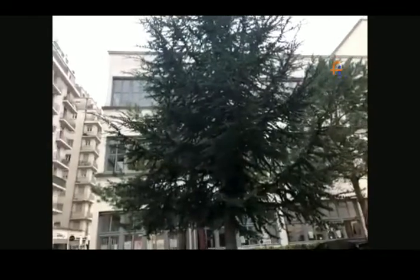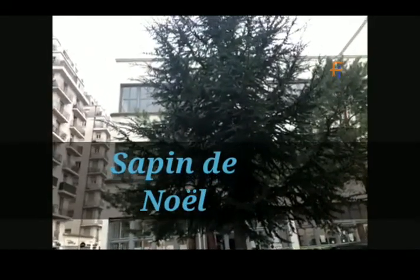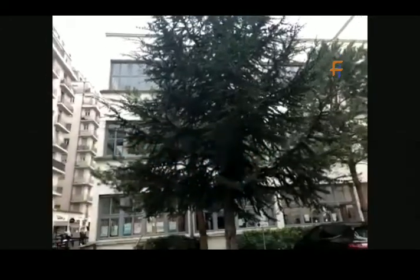It's the Christmas tree. Very good. And you know, what is this Christmas tree called in France? It is called Sapin. What is it called? Sapin. Sapin. Sapin.